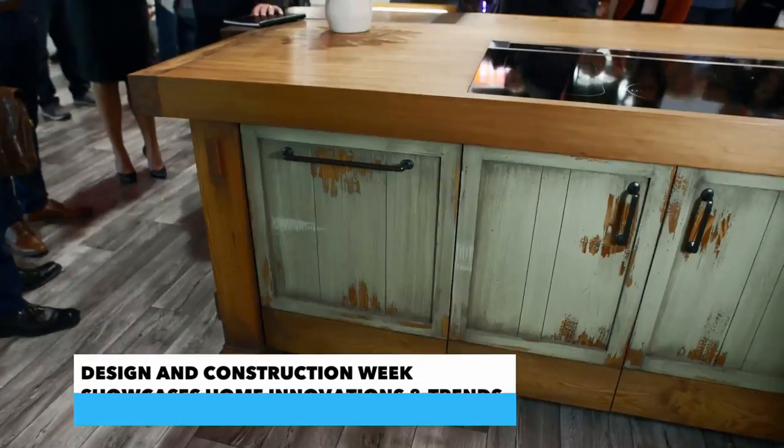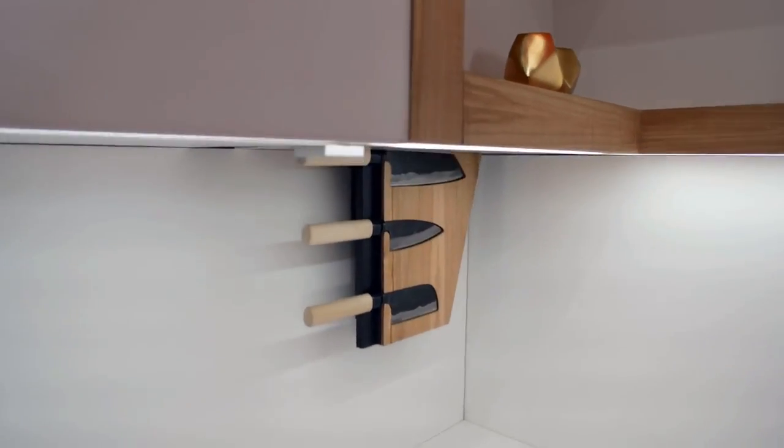As a designer, I am all about function. But cool, innovative design is a close second. When you design a kitchen like this right here that has so many features, what are the main concerns?